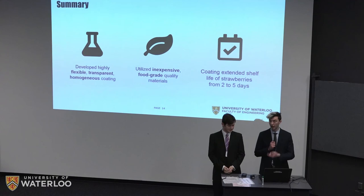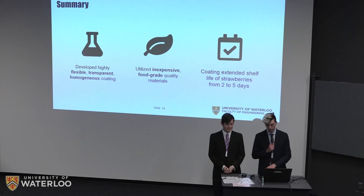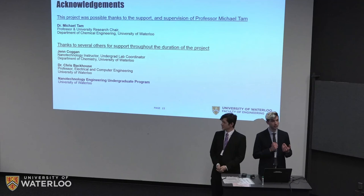We'd like to thank you for listening to our presentation and give special acknowledgement to Dr. Michael Tam, our supervisor throughout this project, as well as Jen Coggin, Dr. Chris Backhouse, and team members Luke Kershaw and Timothy Wong, who couldn't be here today.